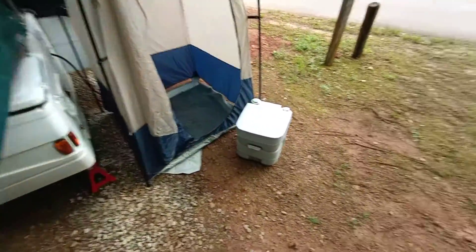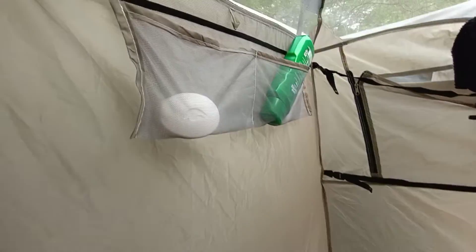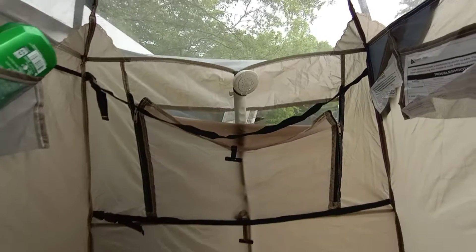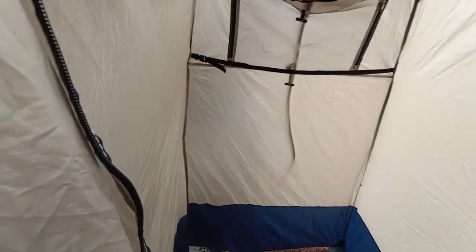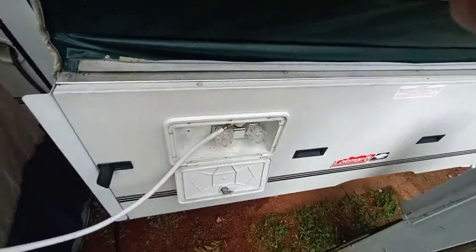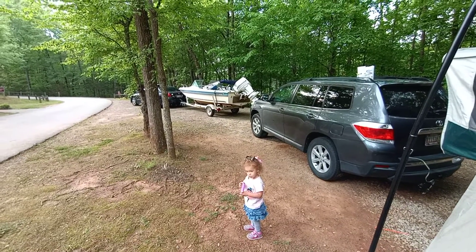This is our bathroom — the toilet goes in there, and it's just a shower. The shower head is right here and it uses hot water from the RV.